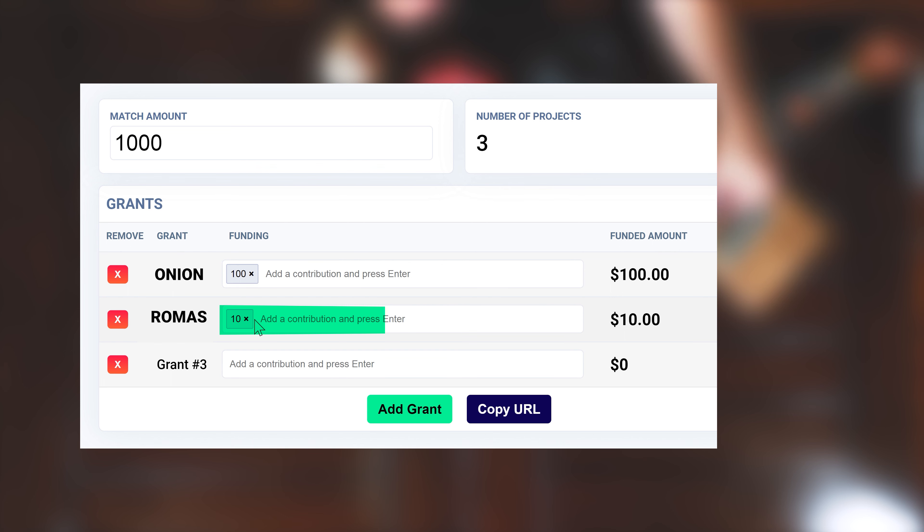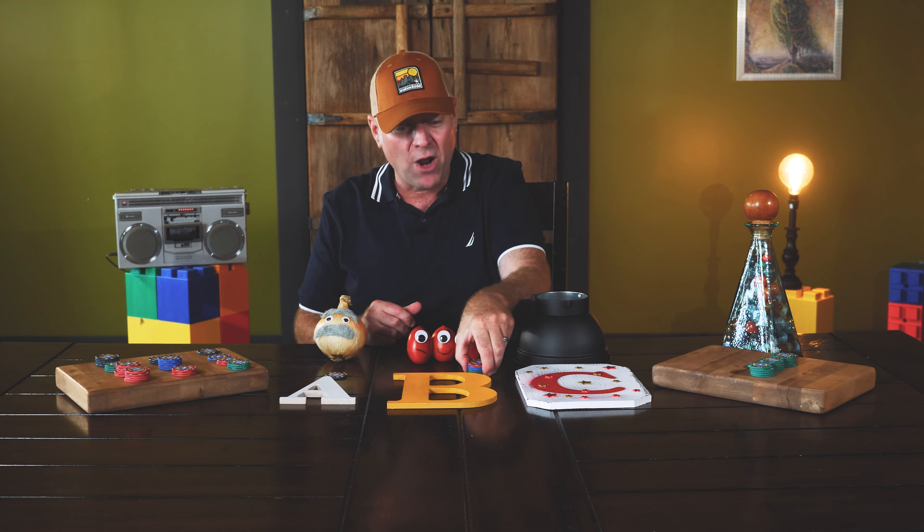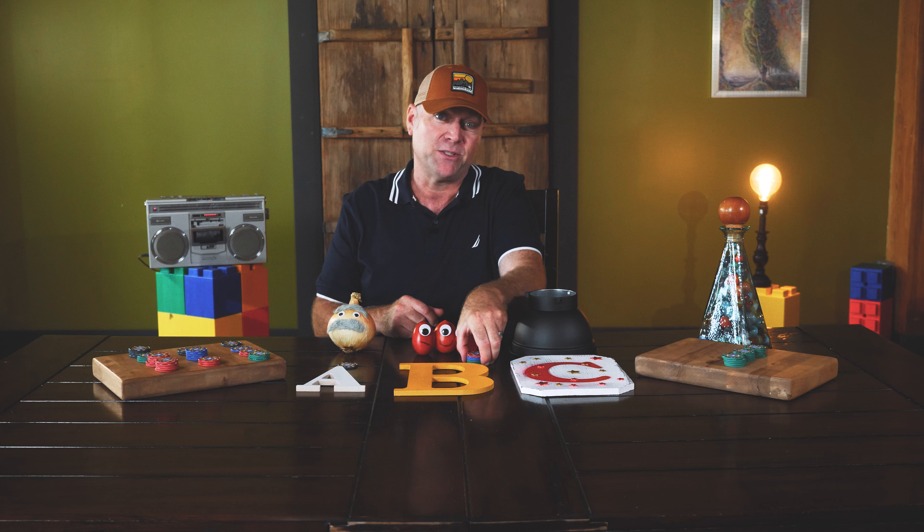Next up, Company B: the romas. The romas have better appeal to be eaten raw. As a result, the romas have six donors: one for ten dollars, two for five dollars, and three for one dollar each — a total of twenty-three dollars. Remember, it's the number of people that donate that drives the quadratic funding mechanism.